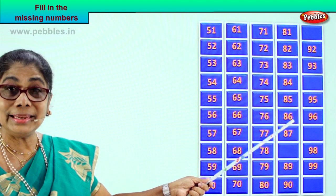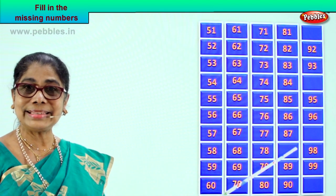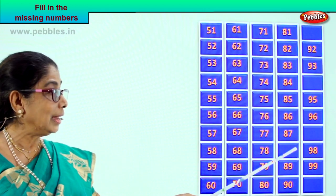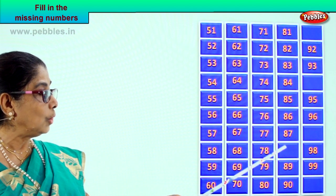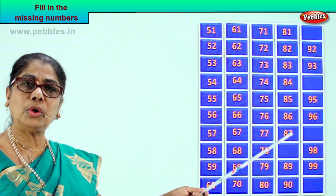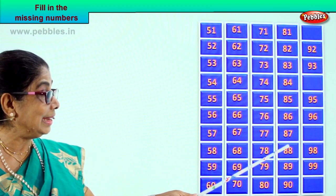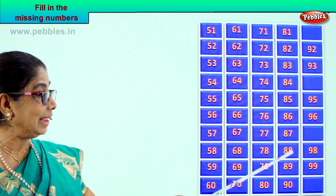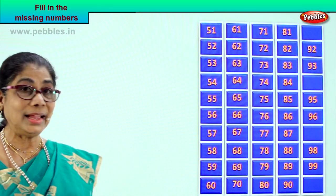Then comes 8 and 6, 86. After that? 8 and 7, 87. Now we have 87 here, 89 here, 90 here. What is the missing number? What number follows 87? Good — 88, 8 and 8. Then 8 and 9, 89. Then 9 and 0, 90.